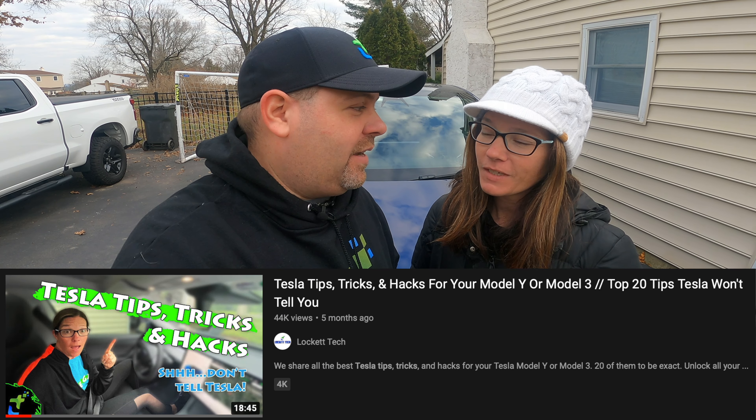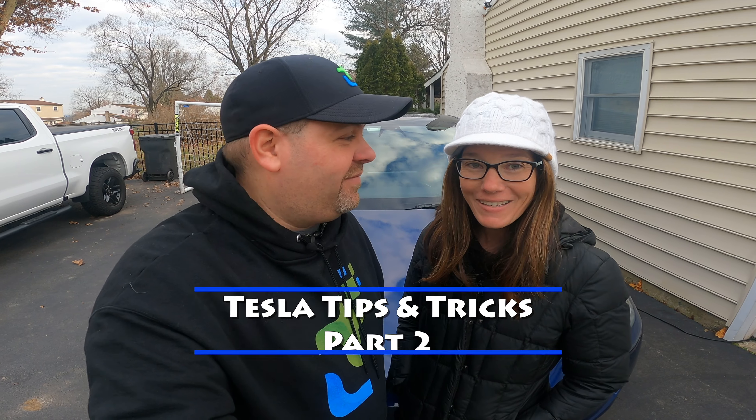What's up YouTube, welcome back to Lock Attack! Today we've got a great one for you guys. You guys really seem to like our tips and tricks video that we did a little while back. If you haven't seen it, go ahead and click the link above. Today we've got more tips and tricks in a part two — some fun silly things, plus stuff you can use every day in your Tesla. Let's jump right to it!